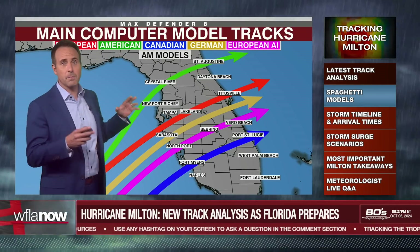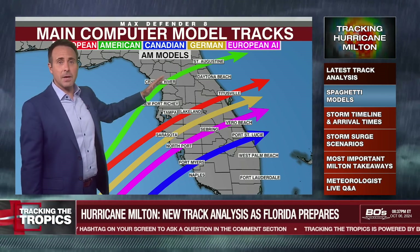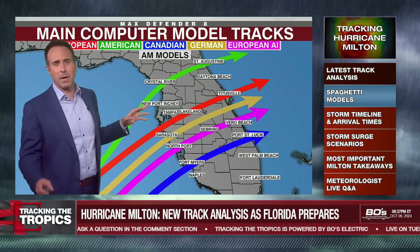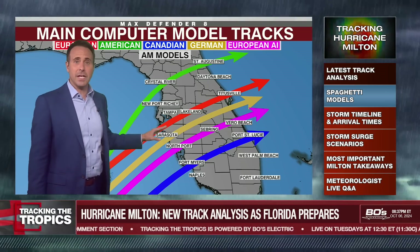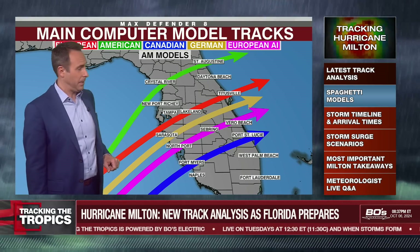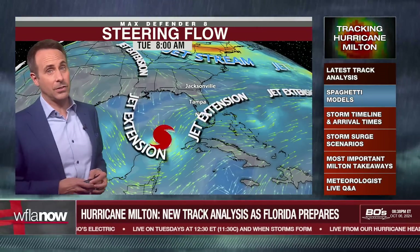Here are our computer models from this morning, and it's still somewhat similar. The American model is north towards — the new one is towards Hernando County, but the earlier one was Crystal River. I show you the morning models because they're usually a little bit more reliable than the afternoon models. The European was on the south side of Tampa Bay. The newest European pushes the storm right over Egmont Channel and then right on top of downtown Tampa. The German model is right through Sarasota, and that's always been a pretty reliable model as well. So it's somewhere in that zone probably.